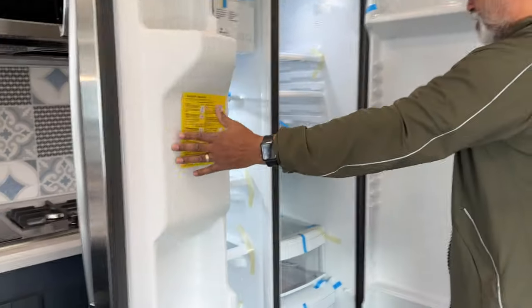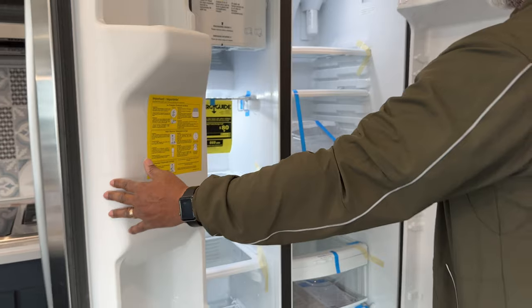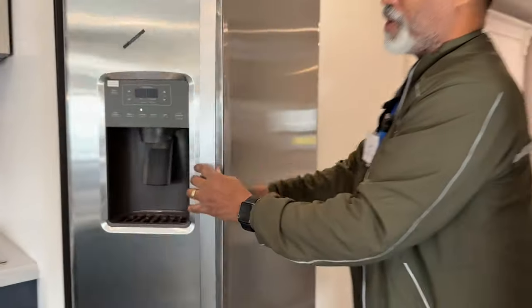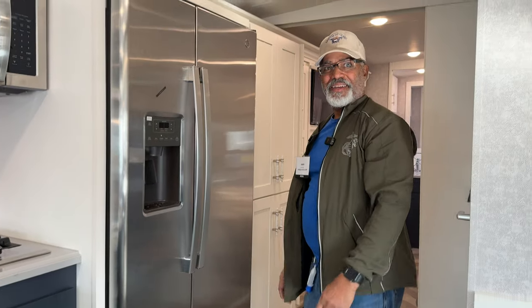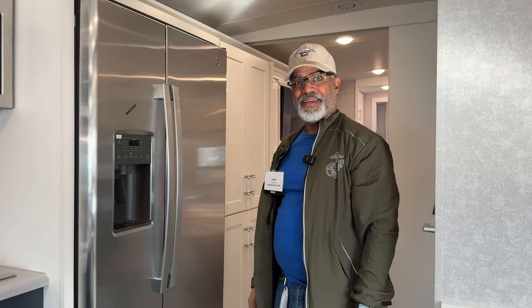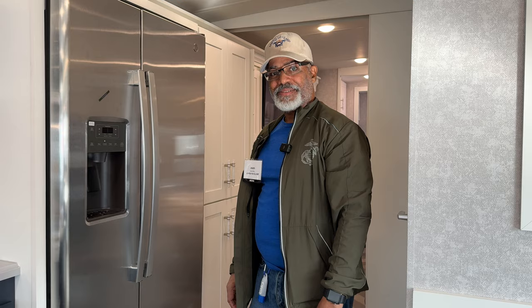Here we have a side-by-side fridge — that is huge. And guess what? It comes with an ice and water dispenser. This RV sleeps six, so you can carry a full family, and you'll want to have a big enough refrigerator.